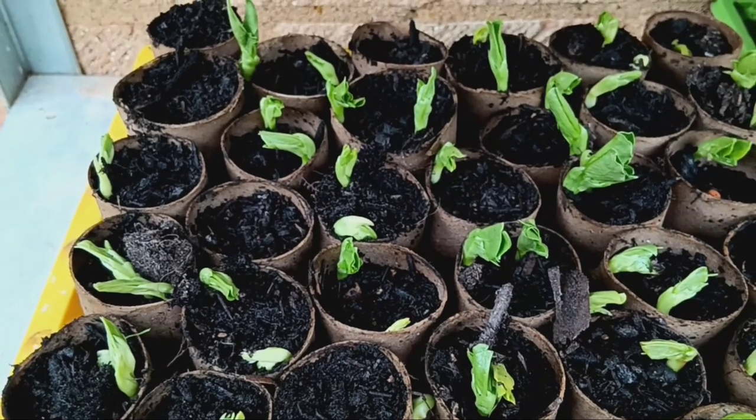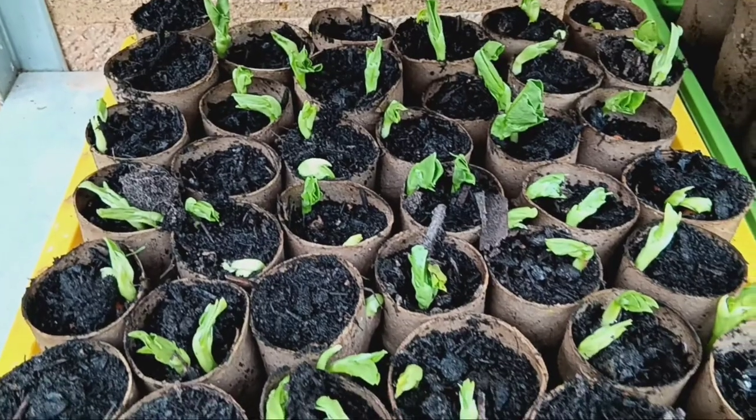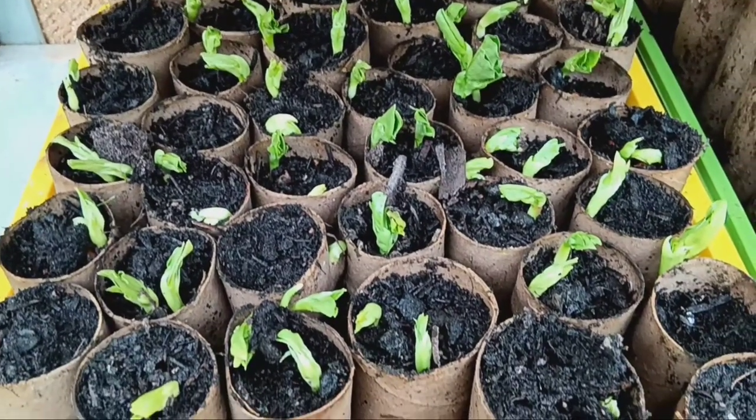Welcome to our seed sowing update. Today, we're thrilled to share our progress with you as we dive into the world of gardening.